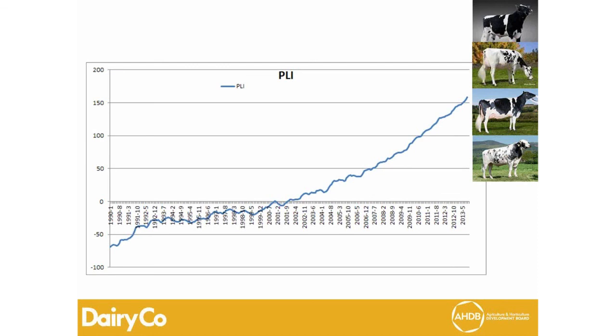Two other significant traits are functional type — genetic progress in udder and foot and leg has also shown very strong improvement since 1995. In terms of profitability, things have improved, but in the 1990s we were flatlining even while making gains in production because we weren't tackling costs related to longevity or fertility. The data shown is predominantly Holstein, which is still about 90% of insemination records, and the UK has moved from being a big importer of genetics to one that others are looking to.